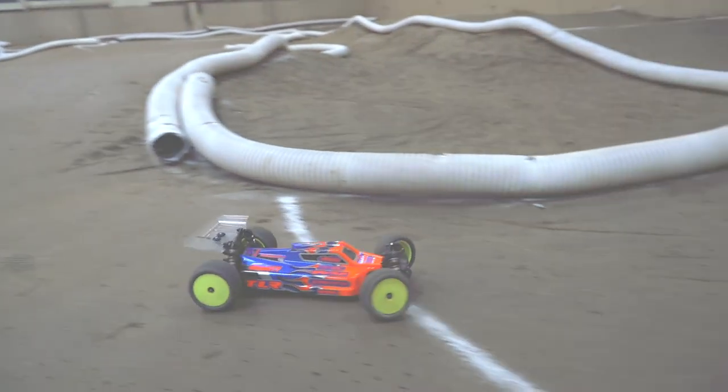It has one of the best accelerations on the market because of how light the car is, and it really just performs absolutely incredible.